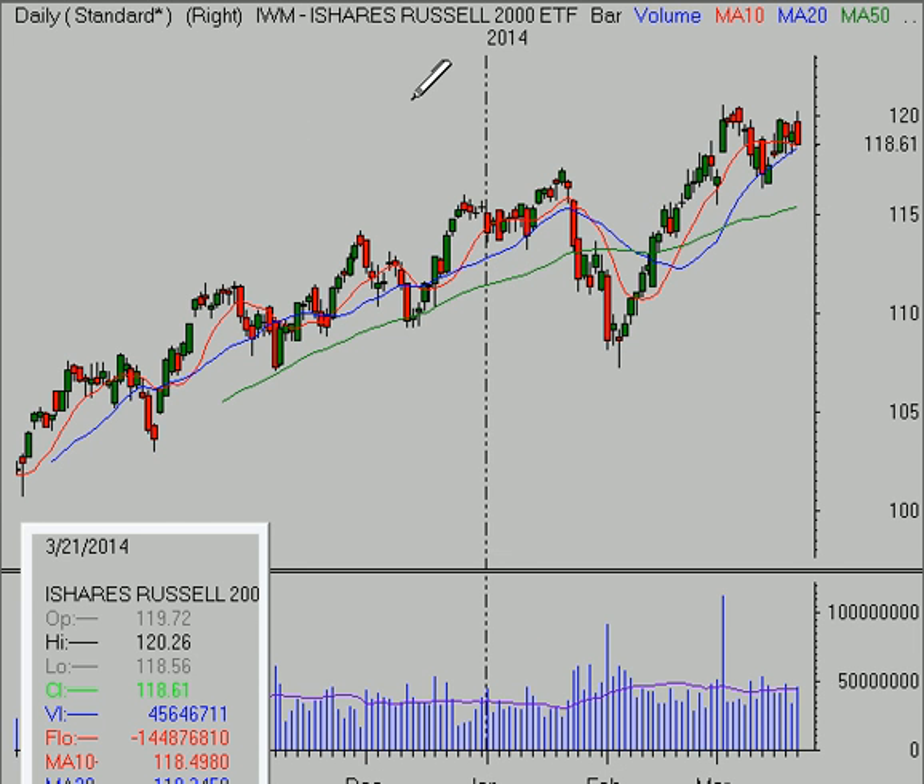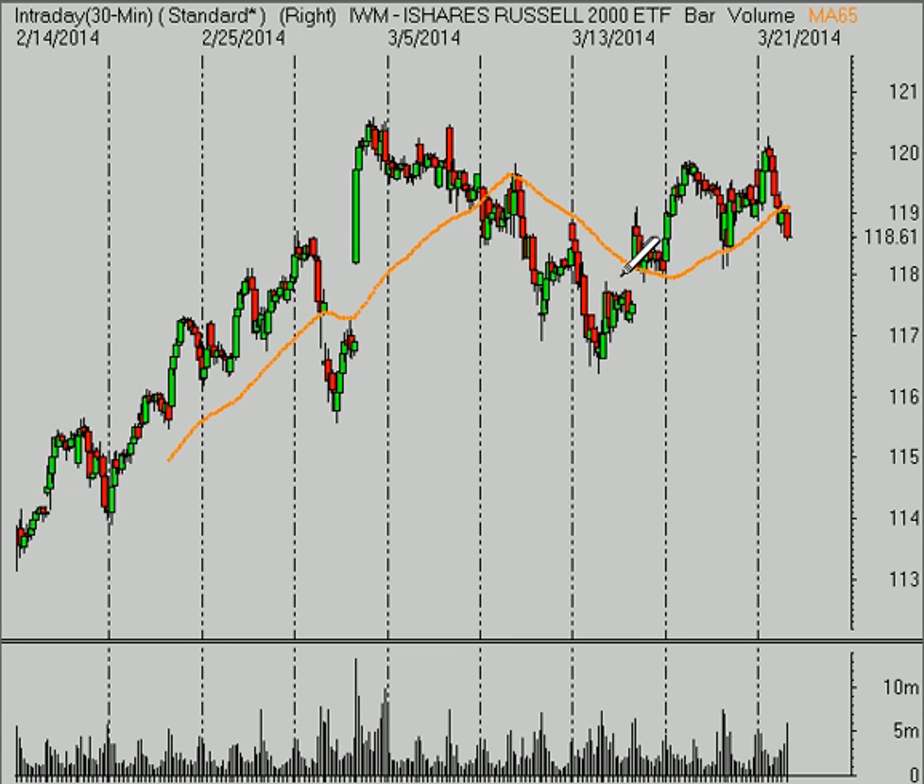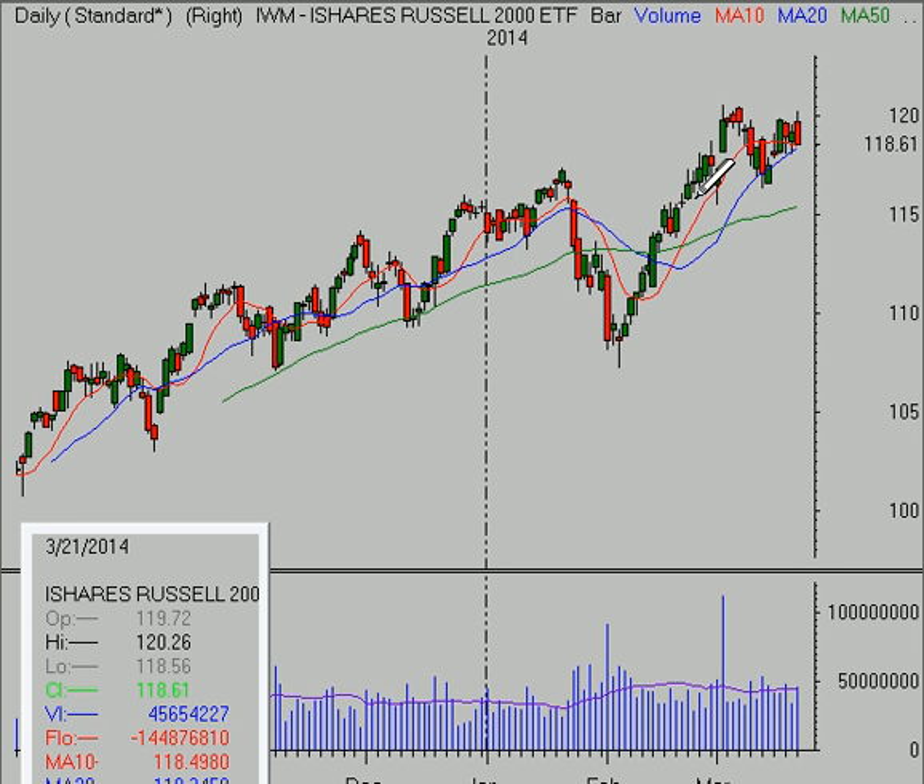The Russell 2000 is maybe being a little bit tired up in here, but it's not giving anything back price-wise — we're just kind of consolidating through time. The important level early next week to watch will be 118. If we break below that and hold below it, then I think it would be looking more likely that we see a pullback down towards the 50-day moving average in this market as well.